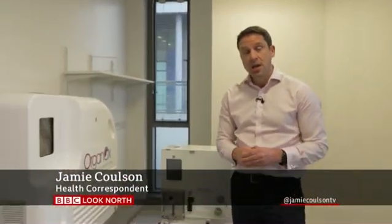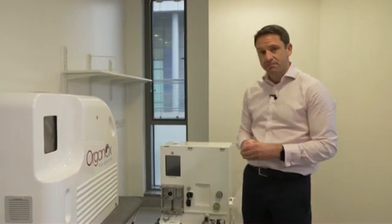It will reduce patient mortality on the waiting list and allow the transplant to happen in a quicker fashion, so patients can get a transplant earlier. Here in Leeds they carry out up to 150 liver transplants each year, but with this new machine they hope more organs will be viable, meaning around 20 more patients could have a transplant each year.